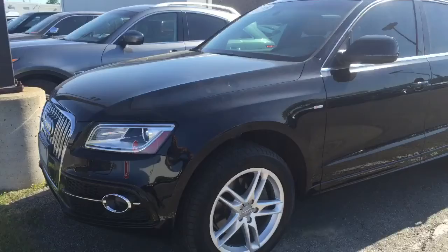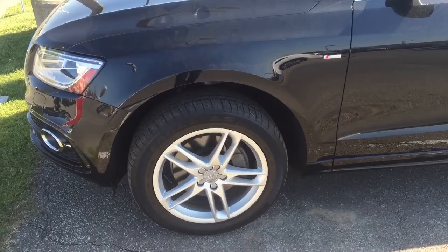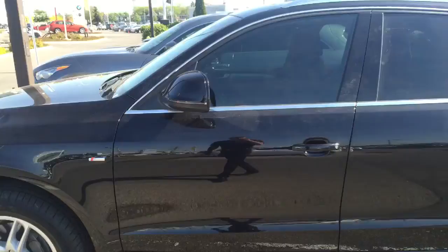So this beautiful Q5 with only 30,000 kilometers on it is in immaculate condition. There's not a spot on this vehicle that I could point out that there's any concerns with. These are the 19-inch all-season tires on the vehicle — I know you had some questions about that. It's an S-Line version so it has the nice appearance package on it.